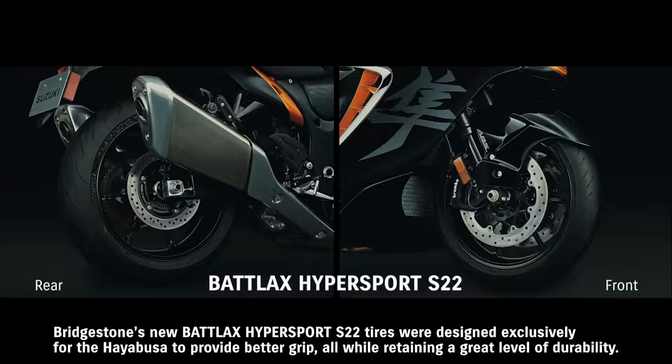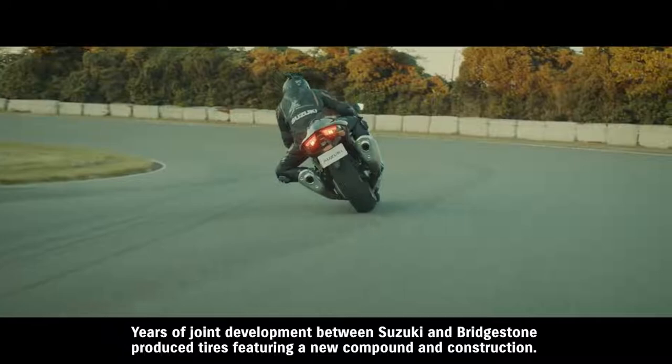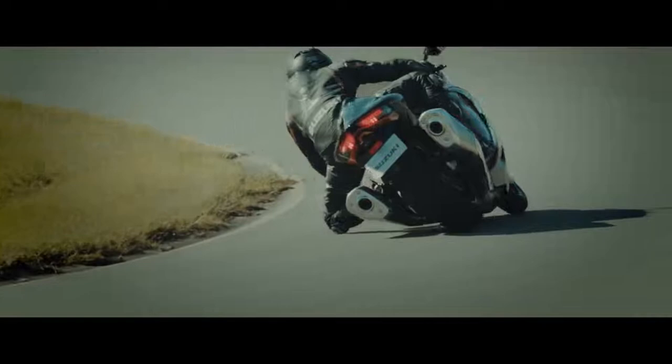Bridgestone's new Battlax Hypersport S22 tires were designed exclusively for the Hayabusa to provide better grip, all while retaining a great level of durability. Years of joint development between Suzuki and Bridgestone produced tires featuring a new compound and construction.